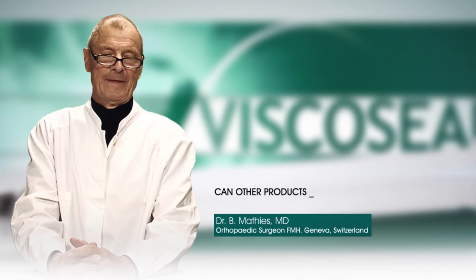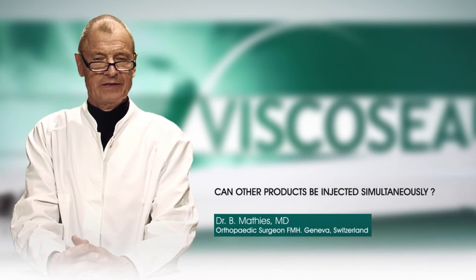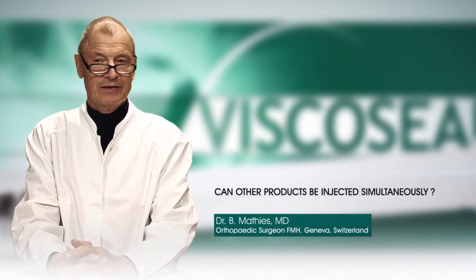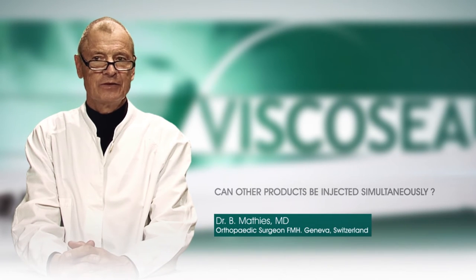Can other products be injected simultaneously? The postoperative instillation of bupivacaine intra-articularly in combination with Viscoseal is well tolerated and has not resulted in any adverse events to date.